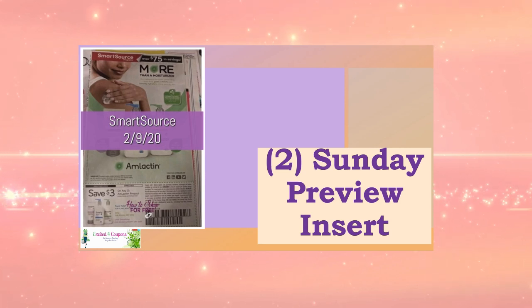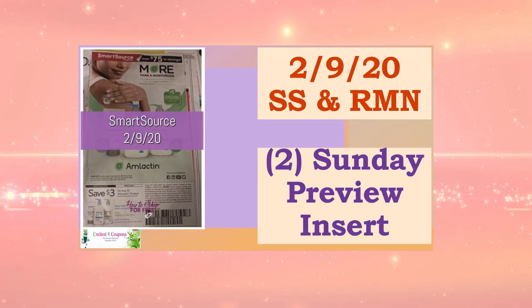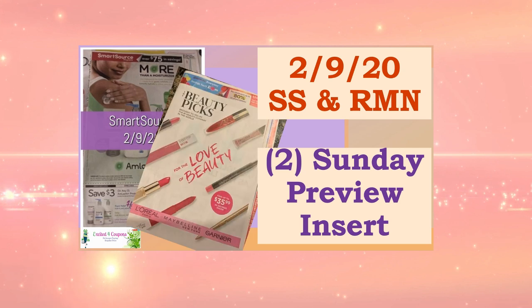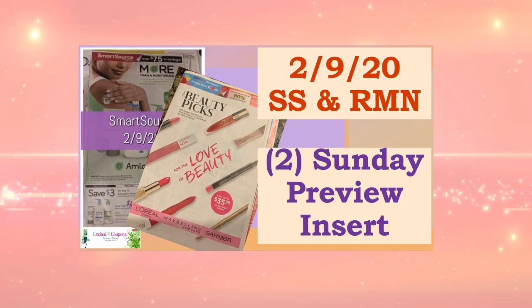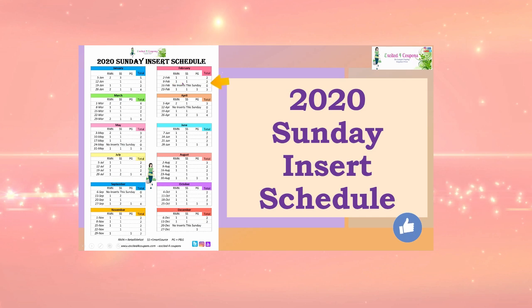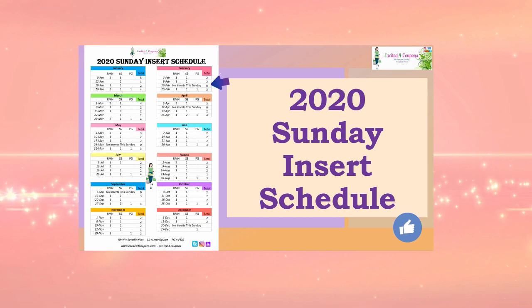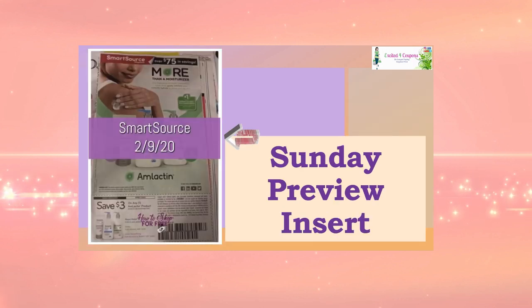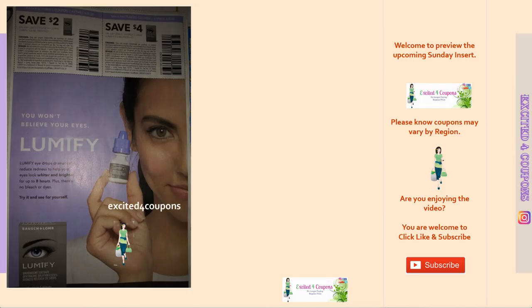We are getting two different coupon books: SmartSource and RetailMeNot. This is for February 9, and a shout-out to Clip Coupons for providing one of the inserts and also to How to Shop for Free. This is the Sunday insert schedule for 2020 — looking at February 9, it's exactly as predicted, one of each, so two in total. This list is free and you can print it from my website. Let's go into SmartSource first.